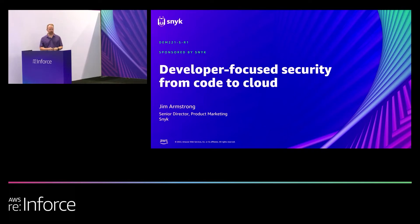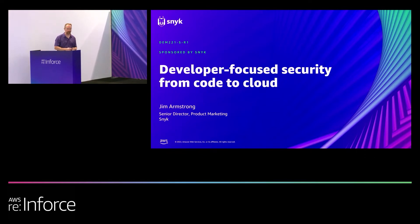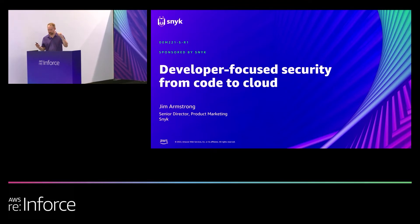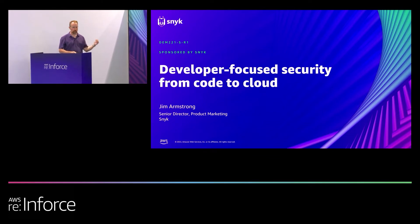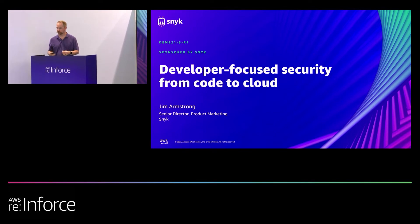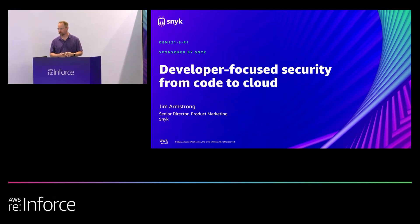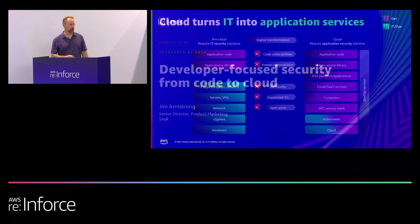Thanks everyone. Thanks for joining me for the coveted last speaking spot of the day. Hopefully we'll try and keep you entertained here for the last 20 minutes or so. What I want to talk about today is why it's so important to have developers as part of your security team when you're talking about the cloud.